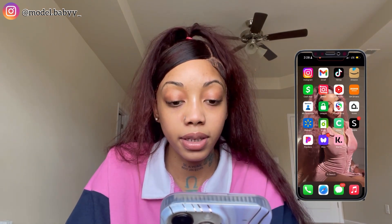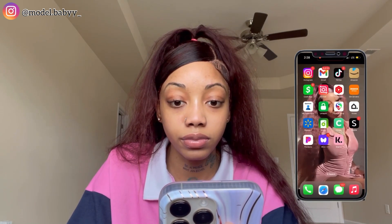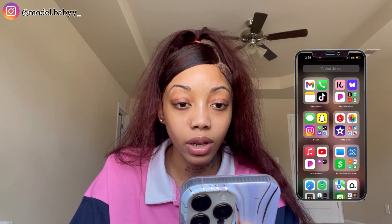Then I have my messages — y'all are not going to see all my messages so this part will be blurred out. Safari. Telegram — if you know, you know; I'm not even going to go on that app. Then swiping over here you just have all my frequently used apps in the app library. I really don't use much of these apps to be honest — my phone is real-life boring. I really don't have anything, no games, none of that, and my phone is not even organized.